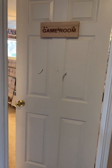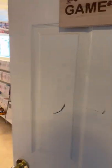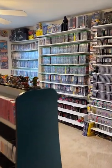I have not done a game room tour video in a while, so I thought today would be a good day to do so. This is what the room looks like when you first walk in. Lots of video games, obviously.